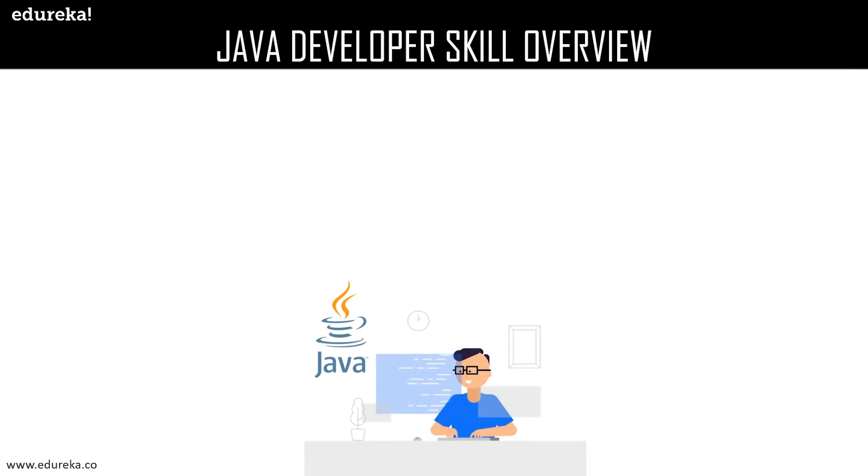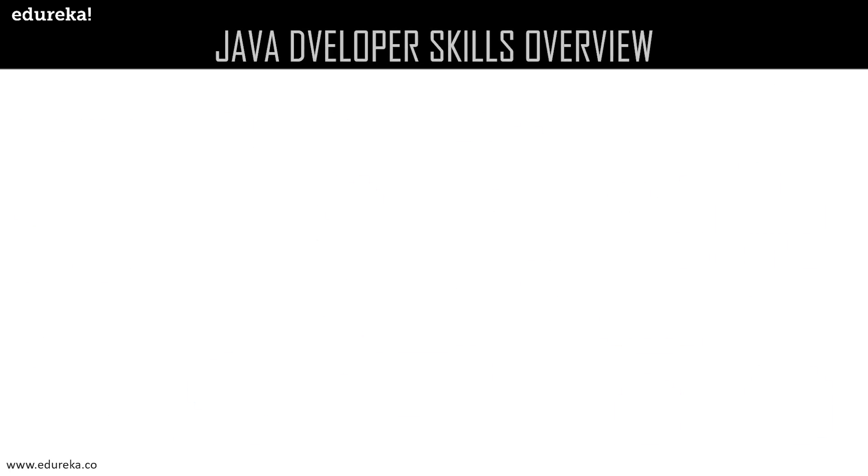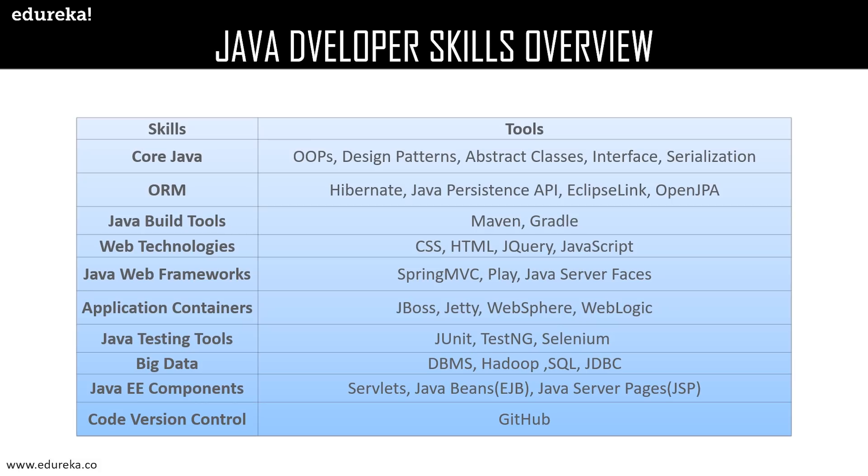Now let us move on to the Java developer skills overview. When you Google for the skills required to become a Java developer, a lot of skills show up. We shall categorize the skills into two variants: firstly, the technical skills, and later the soft skills of a Java developer. The technical skills required are core Java, ORM, Java build tools, web technologies, Java web frameworks, application containers, testing tools, big data, Java EE components, and code version control.